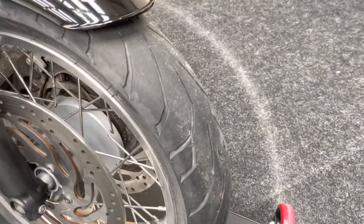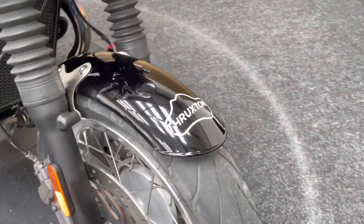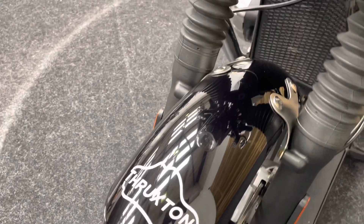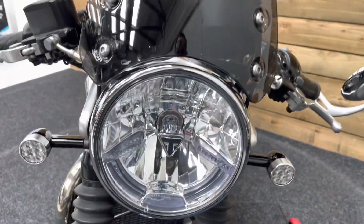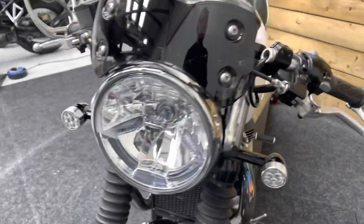I really like the Thruxton over the Thruxton R — it just seems a bit more honest. The front tyre has loads of life left in it, and the front mudguard features a map of the Thruxton circuit, just denoting this is a Thruxton. You've got the fly screen and the headlamp is undamaged with no stone chips.